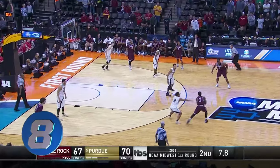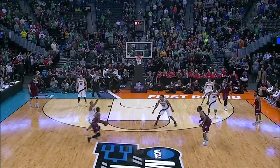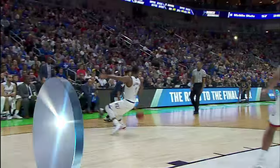On to number eight, in the final seconds of the Little Rock-Purdue matchup. Little Rock down by three when Maurice Hill heaves this one up and absolutely drills it to tie the game — nothing but net. Little Rock would go on to win in double overtime.